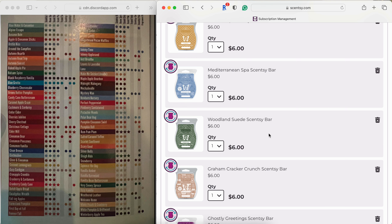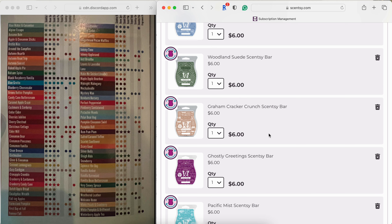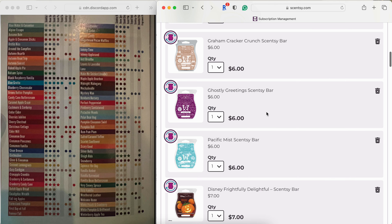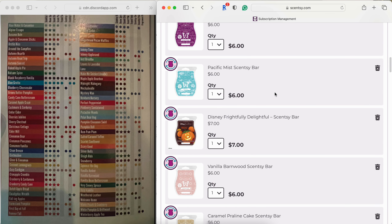Woodland Suite is one of my favorite bars of all time — a beautiful woodsy bedroom-type fragrance with a warm masculine undertone from the suede. Just gorgeous. Graham Cracker Crunch is more of a creamy peanut butter bakery scent to me; I don't necessarily get straight-up graham cracker, but it is good, so I'm keeping it for now. Ghostly Greetings is so unique — it's like a spiced dark plum sort of scent. I'm going to keep this and see how much I reach for it this fall season.